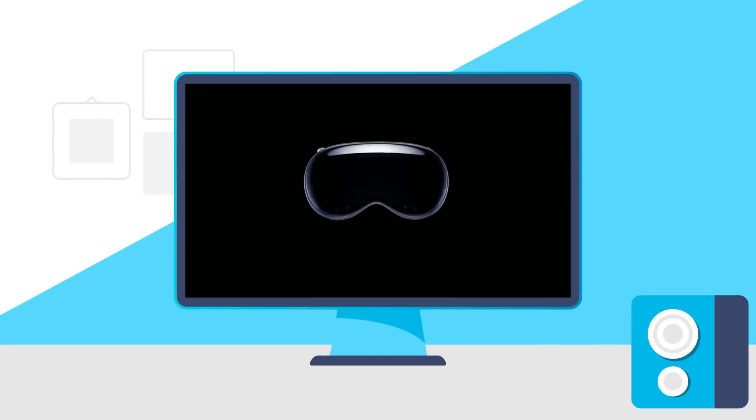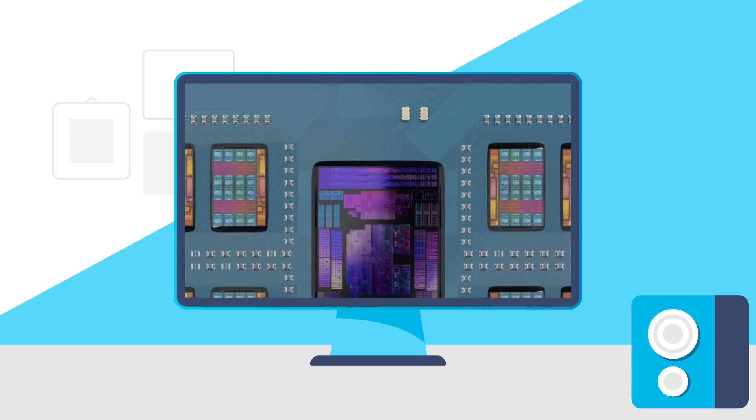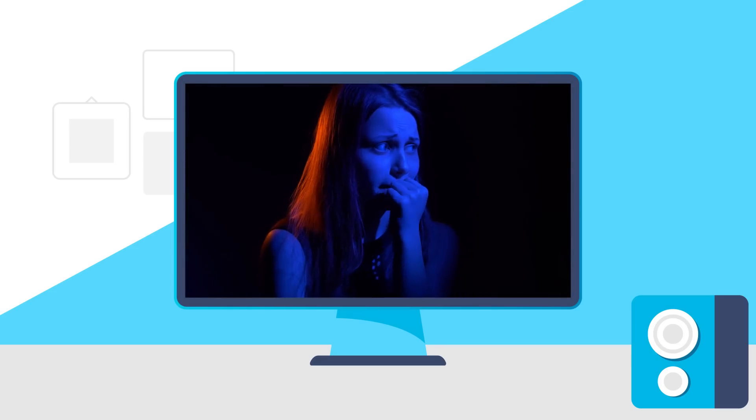Today, Apple released a VR headset, Intel announced two new GPUs, AMD's brand new core, and new desktop Ryzen APUs are finally coming. NVIDIA should be worried.